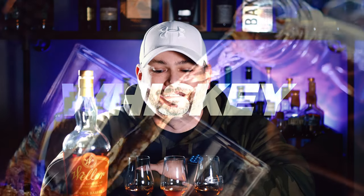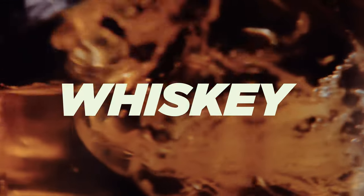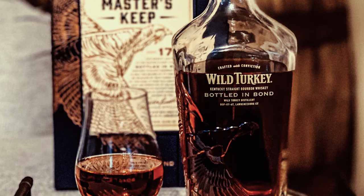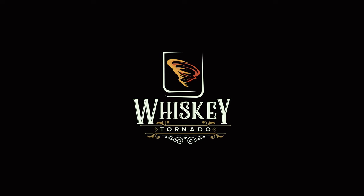On this episode of the Whiskey Tornado, we review Weller Single Barrel. What's up everybody and welcome back to another episode of the Whiskey Tornado. Today we are reviewing a very sought-after bottle — it is Weller Single Barrel.